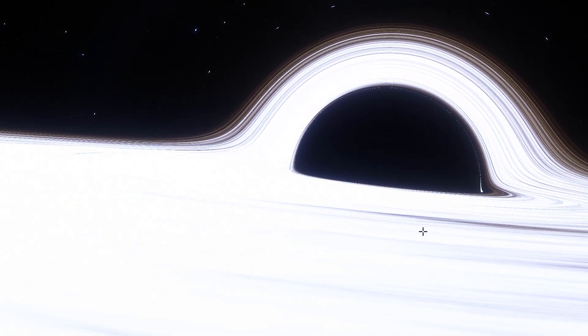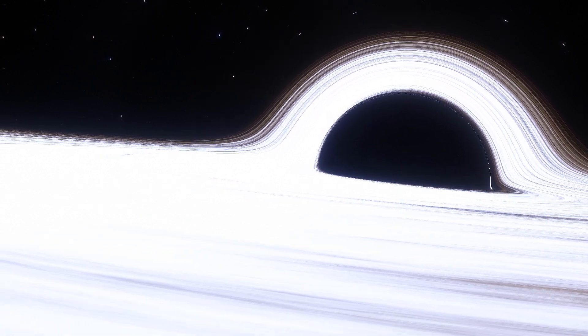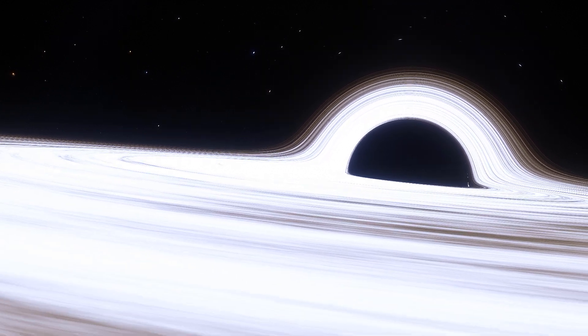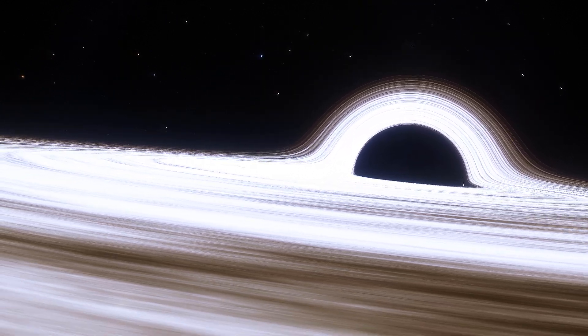Nevertheless, the proof behind the existence of this black hole is very, very strong, so there's almost no doubt about Sagittarius A star now, simply based on the scientific observations from the last few years.